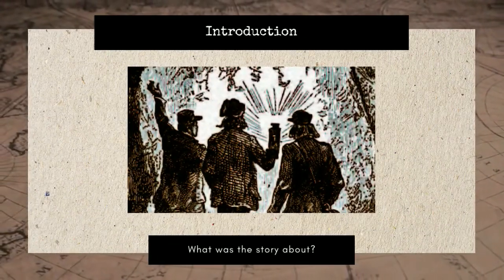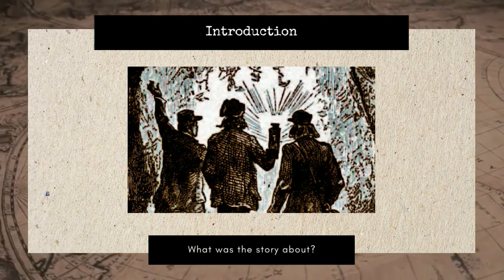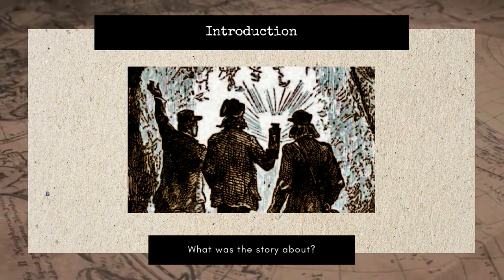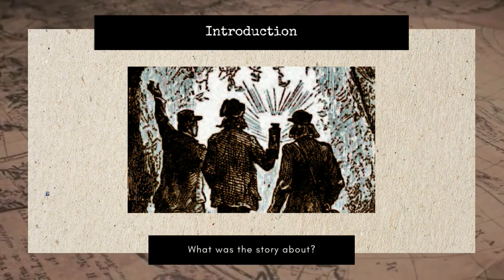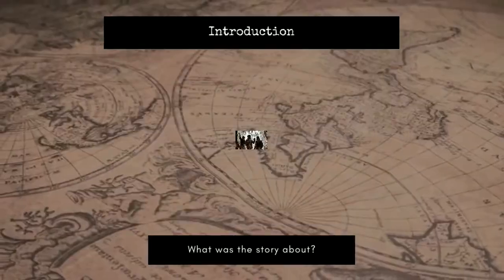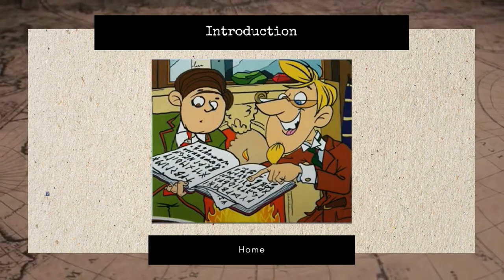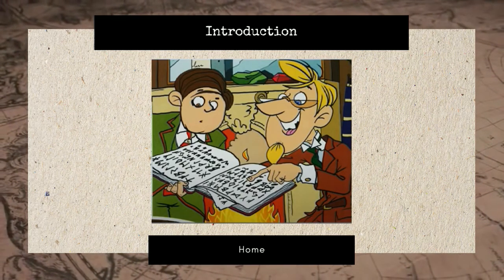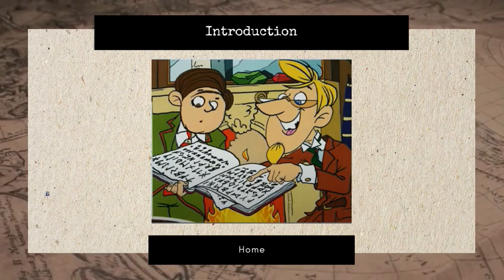This story is about a scientific expedition of Axel and Professor Lidenbrook to find the Earth Center. They set out on the journey together, learning about teamwork and bravery along the way. The story begins with Professor Lidenbrook and Axel discovering an instruction to reach the Earth Center from a faded piece of parchment.